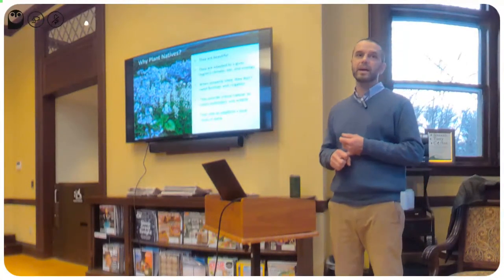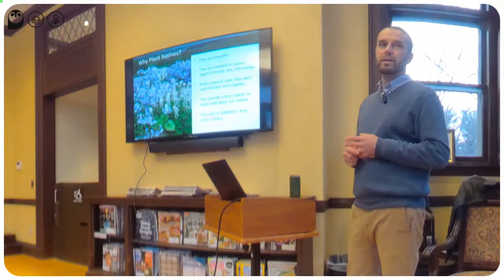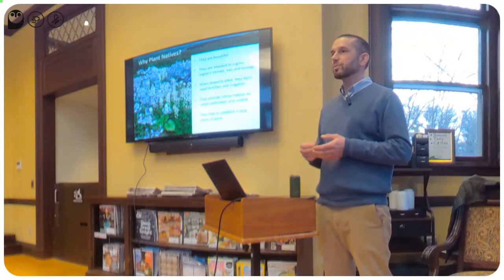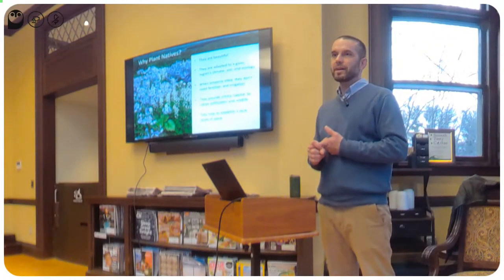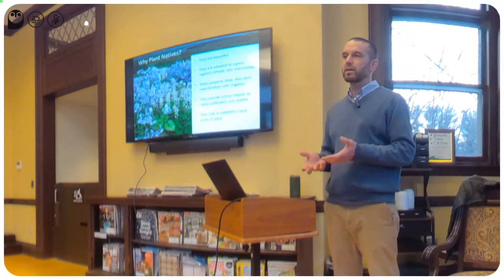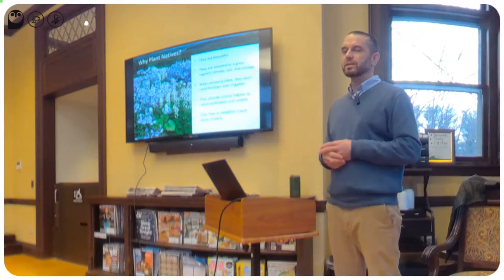Why should we be concerned about this? Why include native plants in our gardens? First and foremost, there are a lot of really beautiful native plants out there. They're often overlooked because they're considered natural or wild. They're not exotic, maybe not as special, but they're great plants and really beautiful. Second and more important: when working with native plants, you're working with plants that naturally evolved to perform well in the cultural conditions in your backyard — the temperature regimes, hydrological cycles, and rainfall patterns.